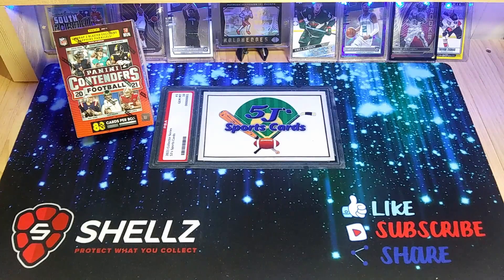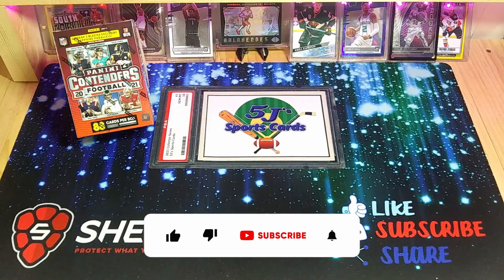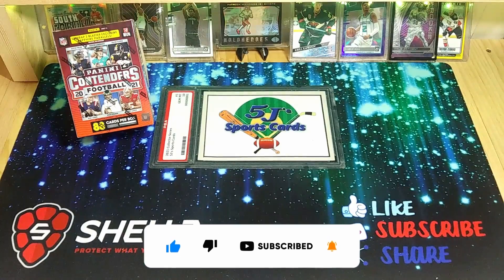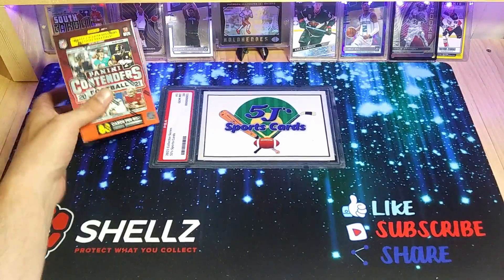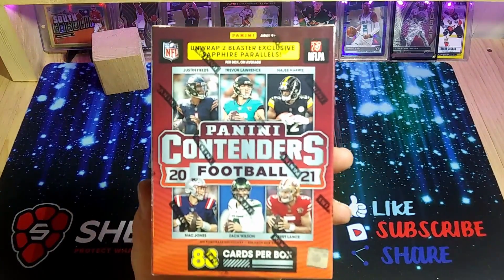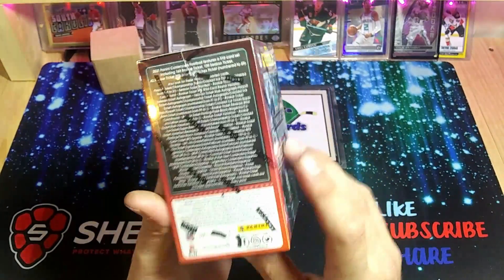How's it going everybody, Andrew here from Five Days Sports Cards, back again with another retail rip. Today we finally got those Fanatics blasters of Panini Contenders Football. I've been waiting on these since like the beginning of March — it feels like it was the end of March when they dropped, but it's been about a month. I'm super excited. There are 88 cards in here and you can unwrap two blast-exclusive sapphire parallels — those are the Fanatics exclusives.